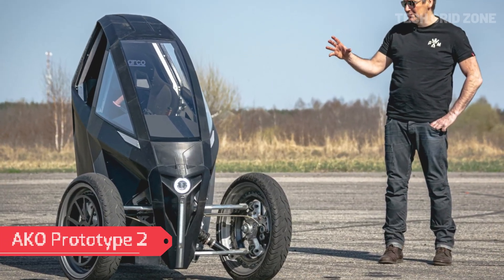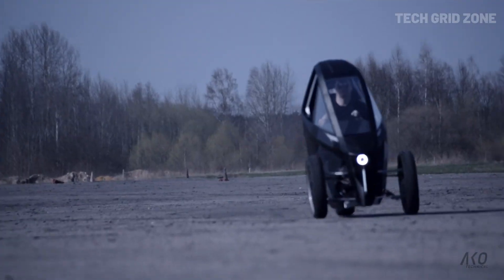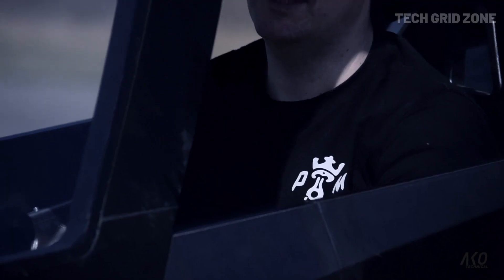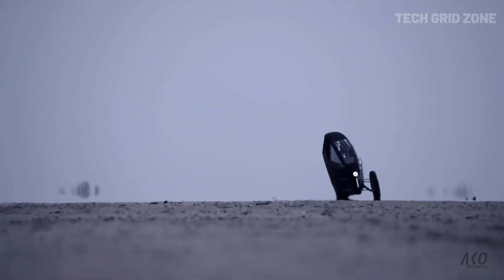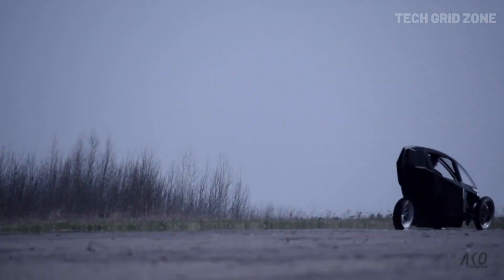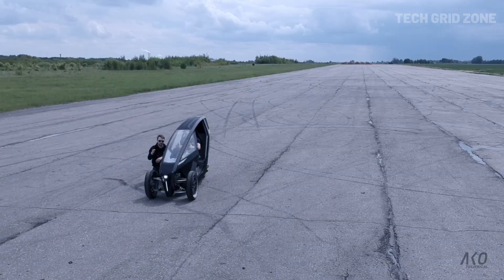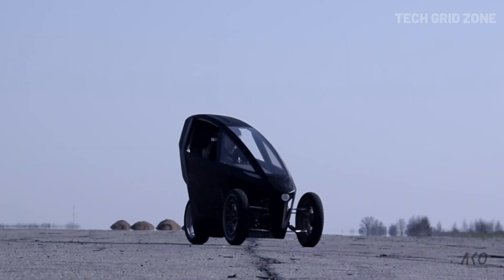The AKO Prototype 2 is an innovative two-seat electric-leaning inverse trike from Lithuania's AKO. Powered by a 26-kilowatt-hour battery and an electric powertrain delivering 268 horsepower and 600 Newton-meters of torque, it targets a top speed of 230 km/h (143 miles per hour) and offers a range of over 300 km (186 miles) per charge. Weighing under 450 kg, its lightweight aluminum and carbon construction enhances performance.